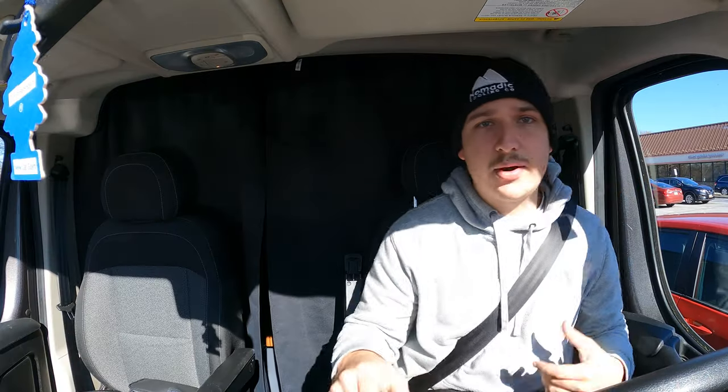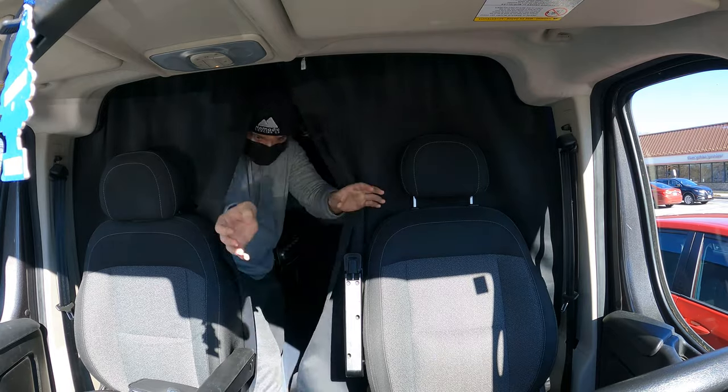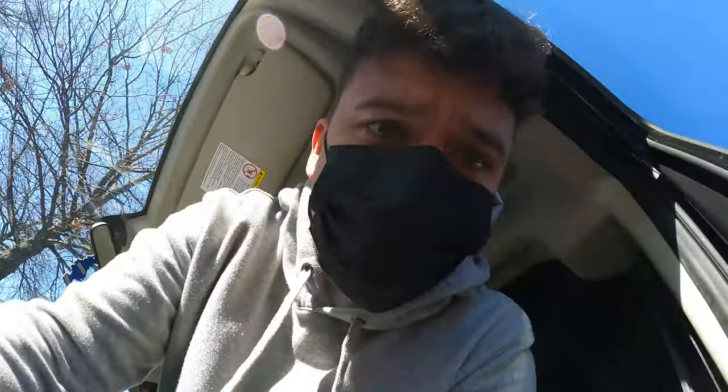I was gonna do ratatouille tonight but I think, just for the sake of making it easier, I am going to do a cheesesteak. The good thing about this van is I can fit it in a normal parking spot, so I don't have to constantly drive around and try to find a spot that fits a bigger vehicle — this just fits into any regular parking spot. All right, let's go get stuff for cheesesteaks.